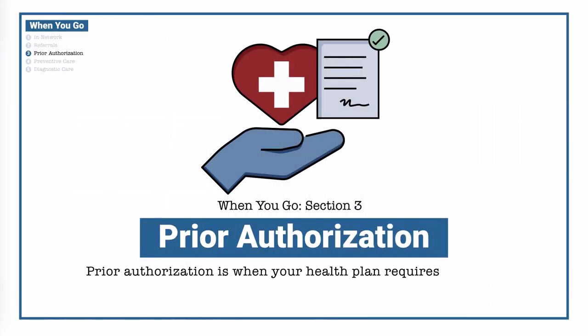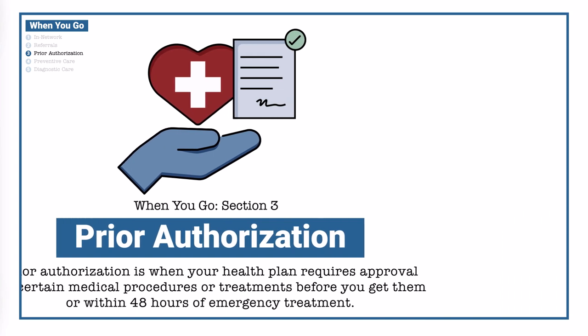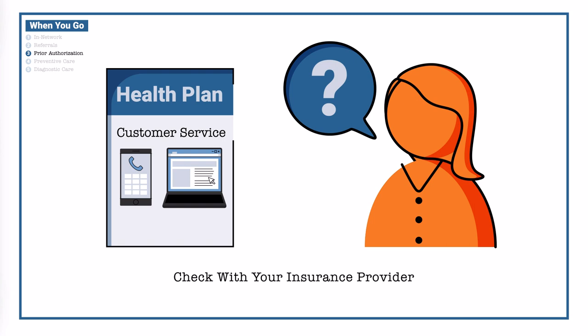Prior authorization is when your health plan requires approval for certain medical procedures or treatments before you get them, or within 48 hours of emergency treatment. Checking in with your insurance provider is often the fastest way to help you determine whether or not you need prior authorization for a procedure.